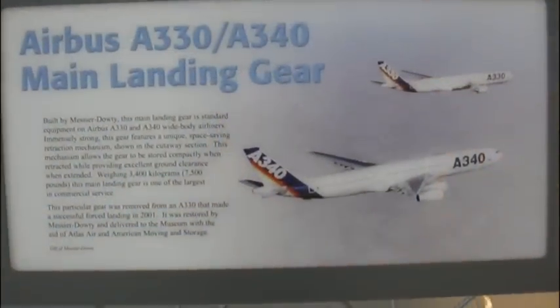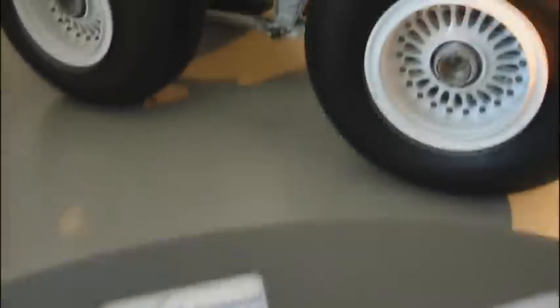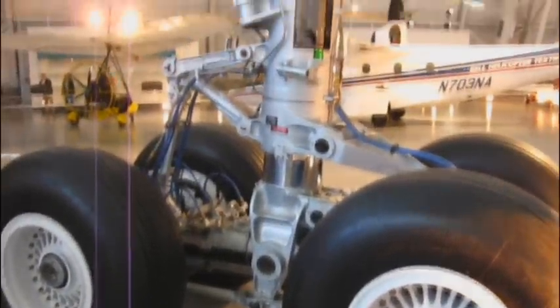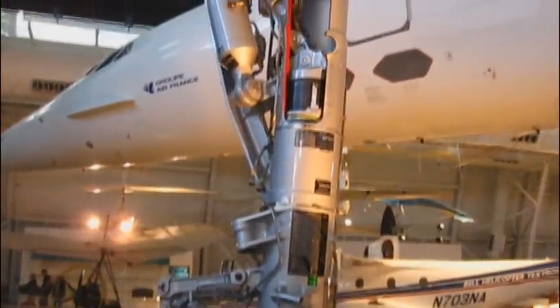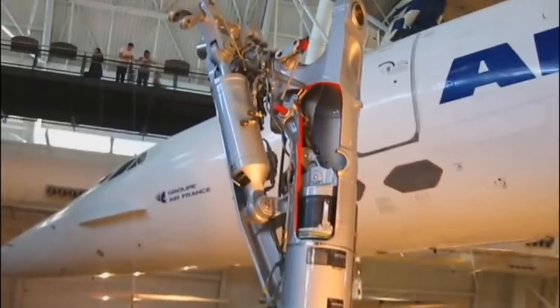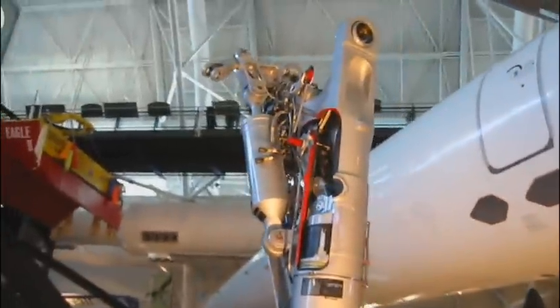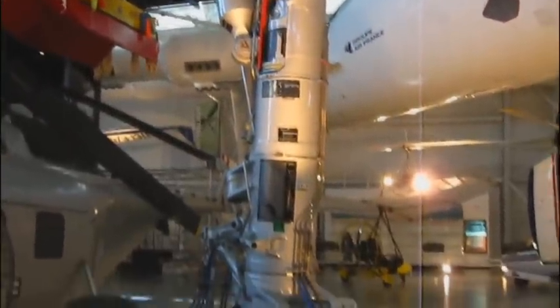When you see the landing gear on an aircraft you don't really think about how big it is, and then when you get right in front of it you kind of realize just how big it really is. This is just the landing gear and it's almost two stories tall. That'll give you an idea of just how big it is.